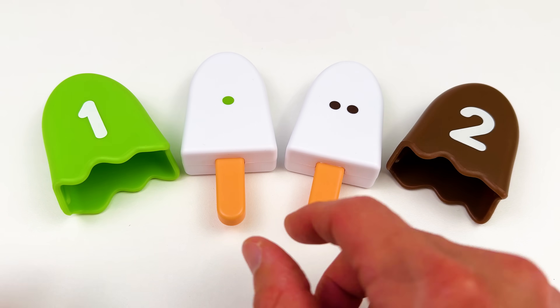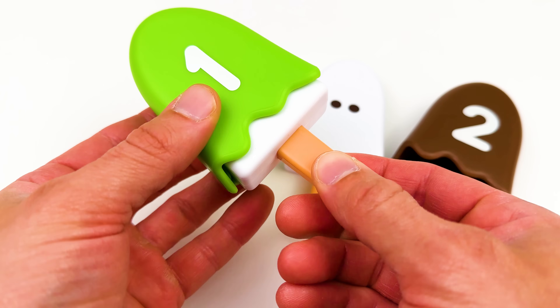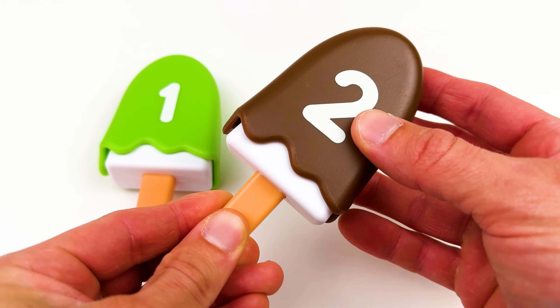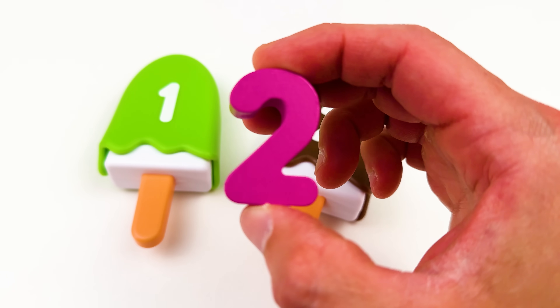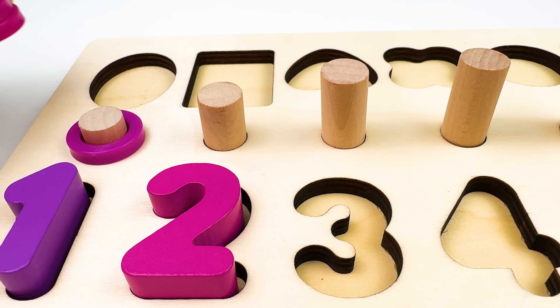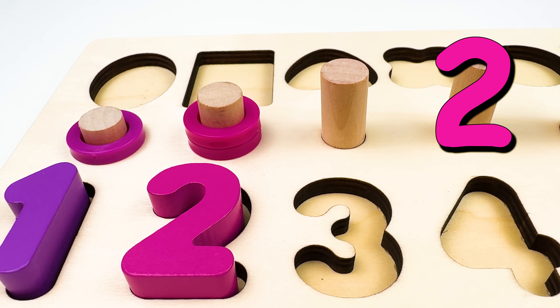I see a green popsicle with one green dot and the number one. And we have a brown popsicle with two brown dots and the number two. There's our next puzzle piece, the number two. Two comes after number one. Here we have two pink rings. One. Two.